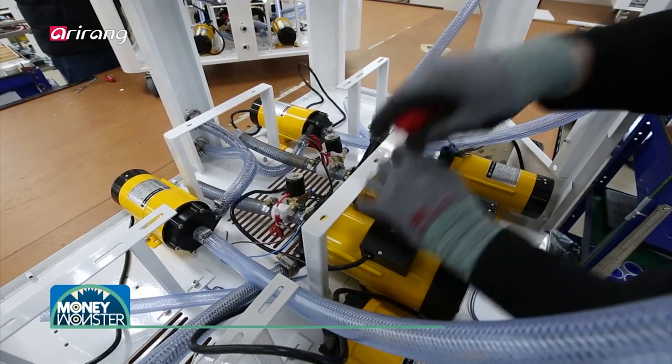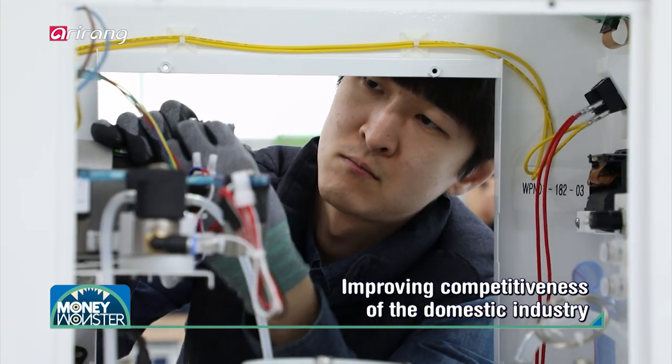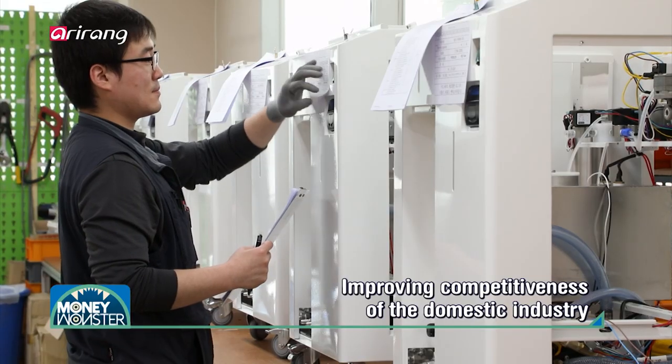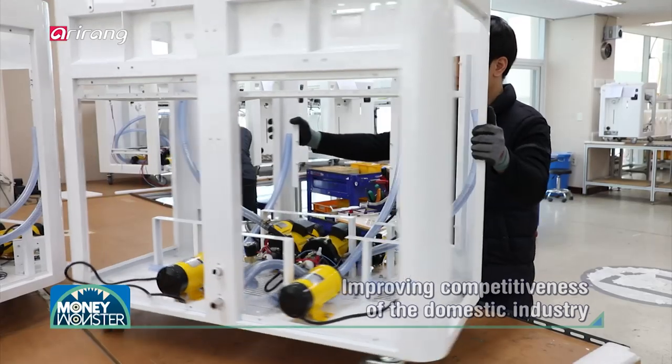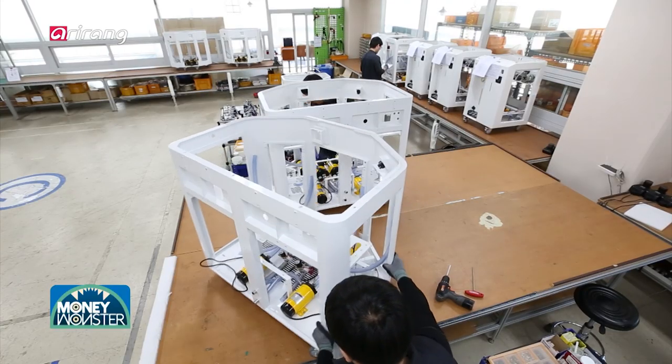Choyang Medical Industry, a developer of medical devices, has produced medical devices based on domestically developed technologies and has enhanced the competitive power of the domestic medical device industry.